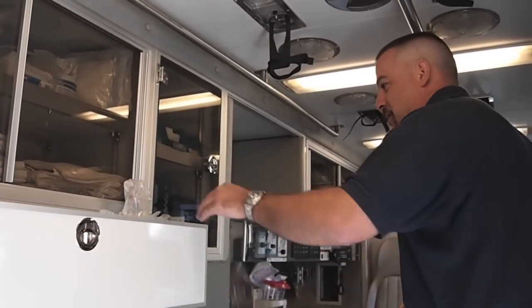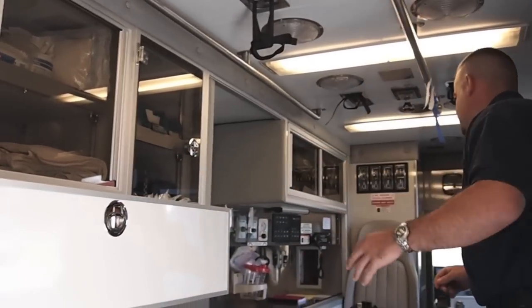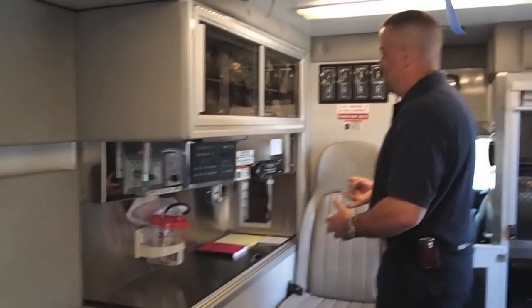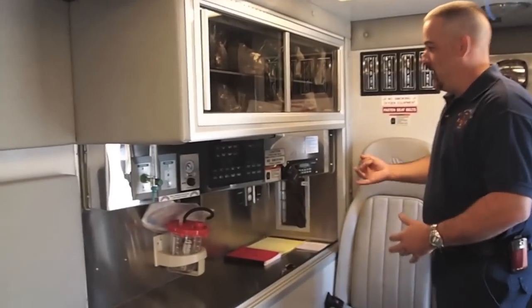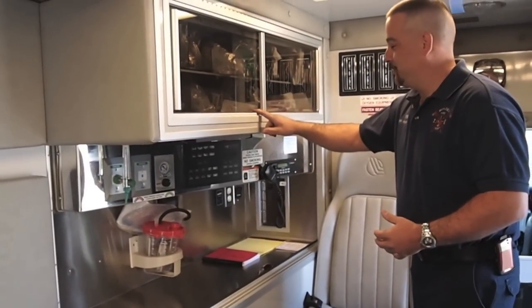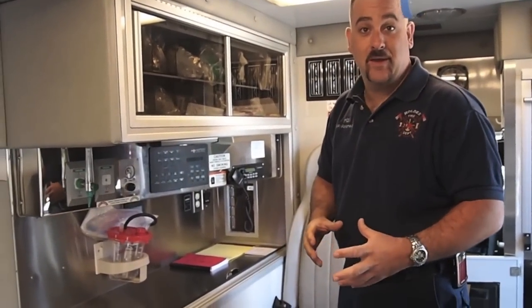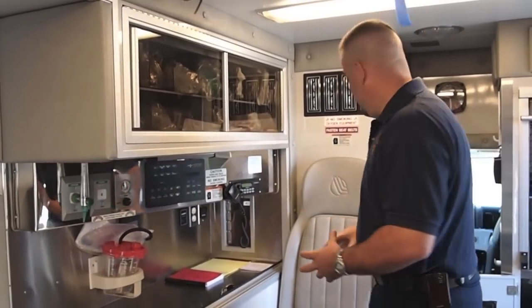We also have to carry different airway supplies. We have to have spare endotracheal tubes, spare meds, and spare supplemental airways in case we have somebody who is very difficult to intubate and we still have to get an airway in them. We have to carry all of those on the ambulance.